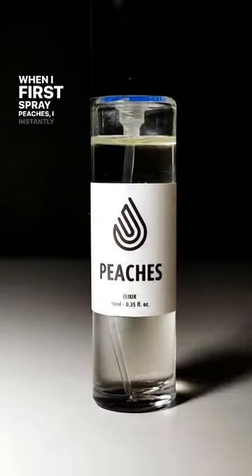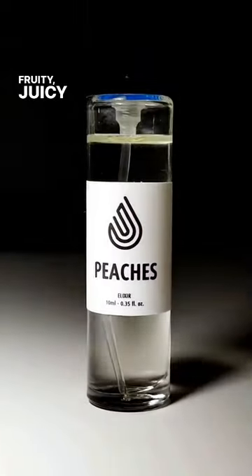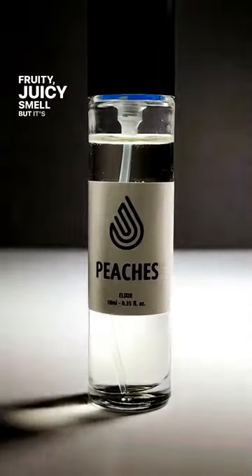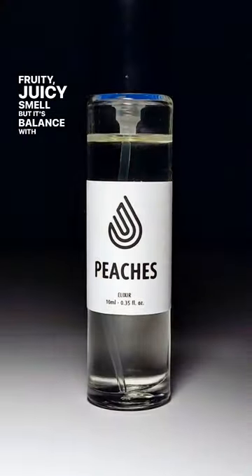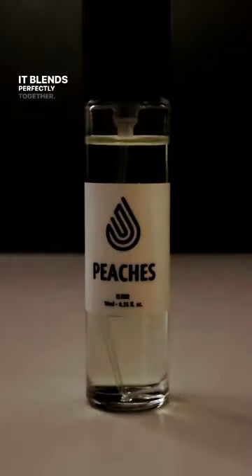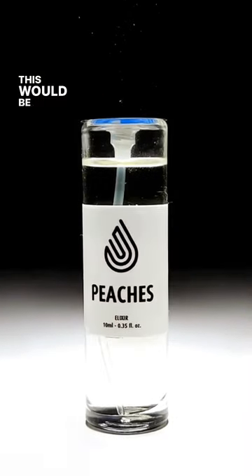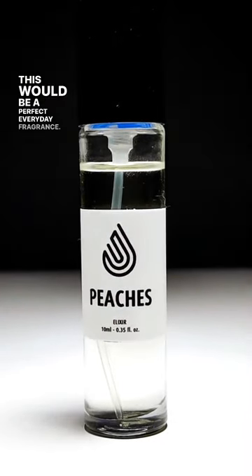When I first spray Peaches, I instantly smell that peach, fruity, juicy smell. But it's balanced with vanilla and tonka bean. It blends perfectly together and gives off a very fresh, clean scent. This would be a perfect everyday fragrance.